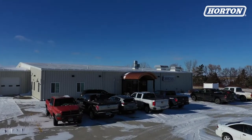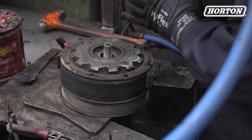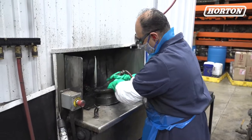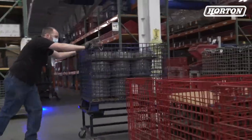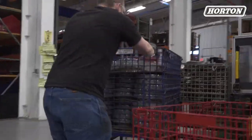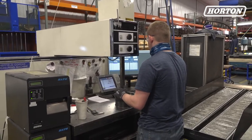Our remand process takes place in actually two different plants. We have a teardown facility which receives the clutches from a customer. They tear down the parts and then send the parts over to us, where we inspect and qualify the parts to make sure they're okay to be used in a new clutch.